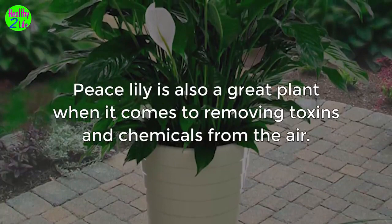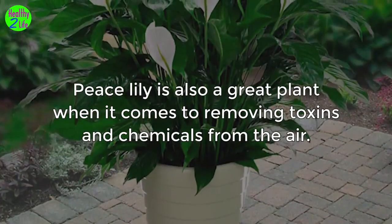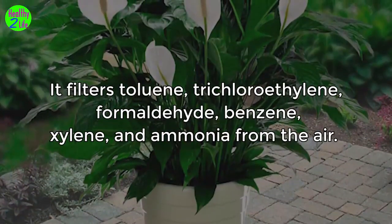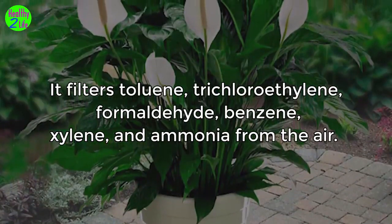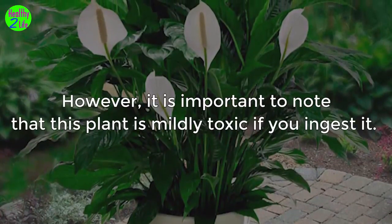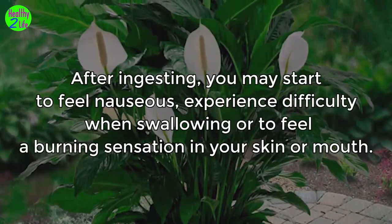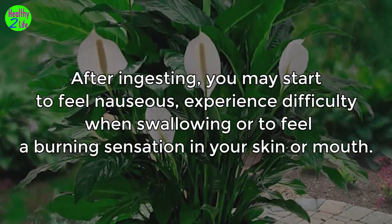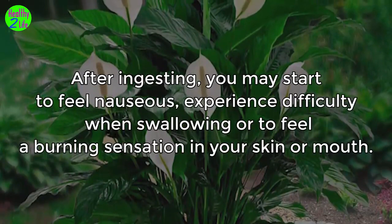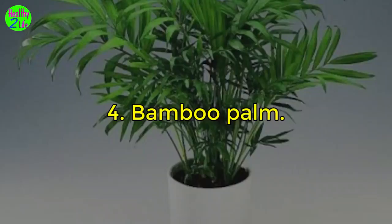3. Peace Lily. Peace Lily is also a great plant when it comes to removing toxins and chemicals from the air. It filters toluene, trichloroethylene, formaldehyde, benzene, xylene, and ammonia from the air. Moreover, this plant removes mold spores from the air. However, it is important to note that this plant is mildly toxic if ingested. After ingesting, you may start to feel nauseous, experience difficulty when swallowing, or feel a burning sensation in your skin or mouth. Seek medical help immediately if you start to feel any of these symptoms.